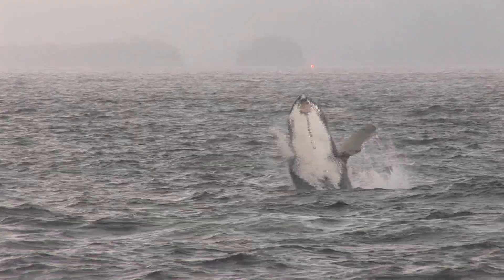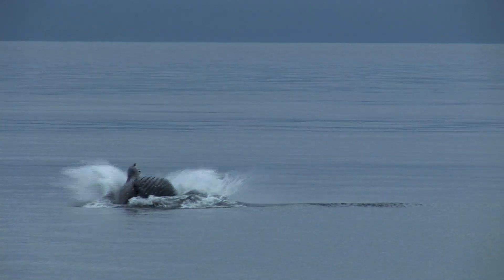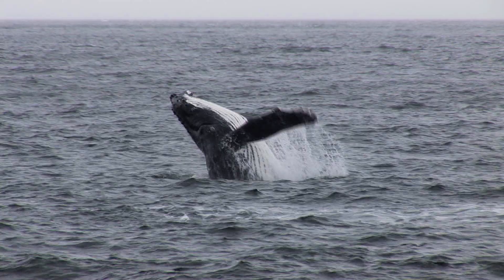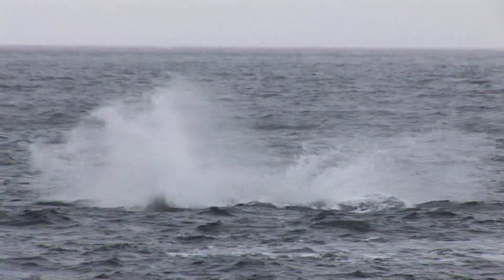This happy whale is breaching, which means thrusting almost all of his body out of the water and then splashing back down on his back. Curious to know the reason for this behavior? Pure fun!